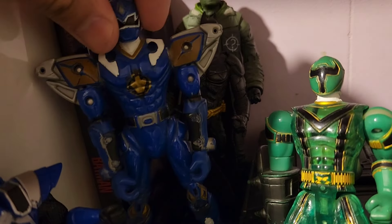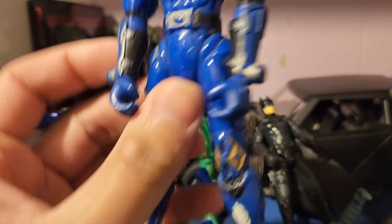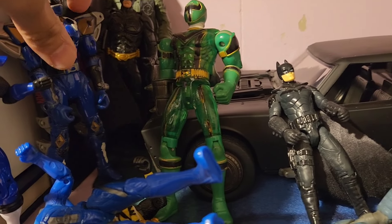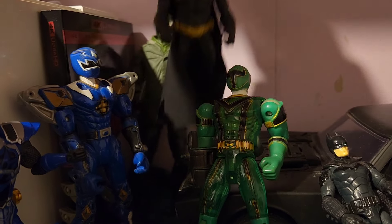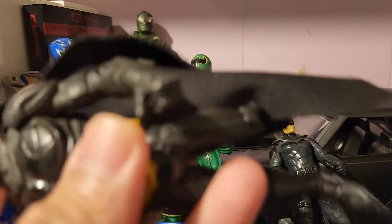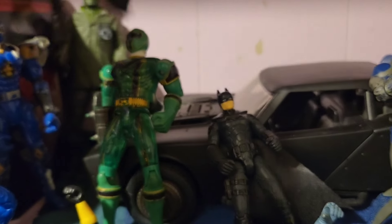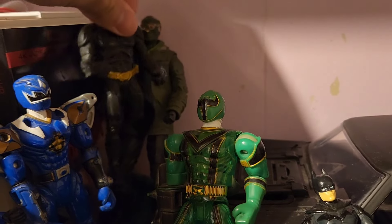Back here we have another blue Power Ranger from that Dino Show one — I forgot. The Dark Knight back here, the one with the missing leg. And of course, the Riddler, which is back there.